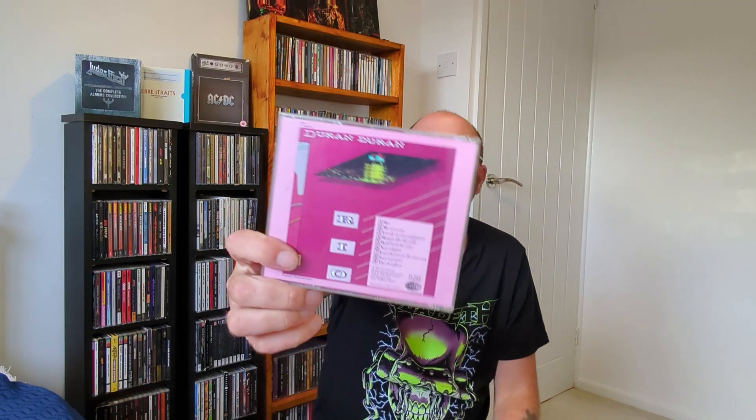Duran Duran Rio — I think I paid £2 for this. Classic album from back in the day, 1982 maybe. Loads of really cool stuff on here: Rio, My Own Way, Hungry Like the Wolf, New Religion, Save a Prayer, etc. Classic 80s synth pop — or pop, really. Good album, got a lot of time for that.